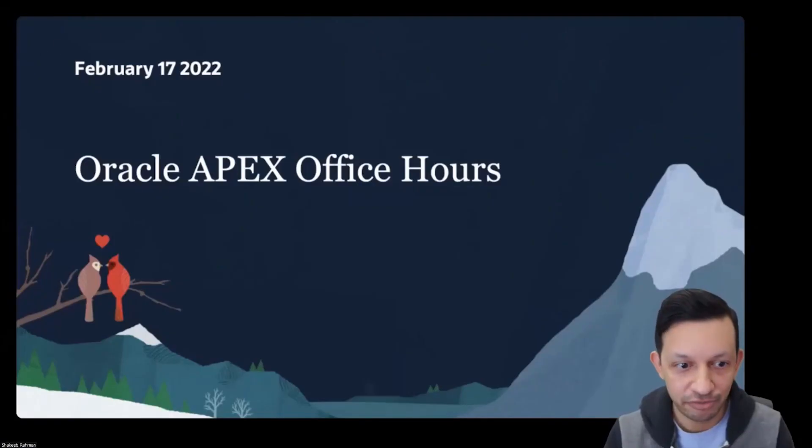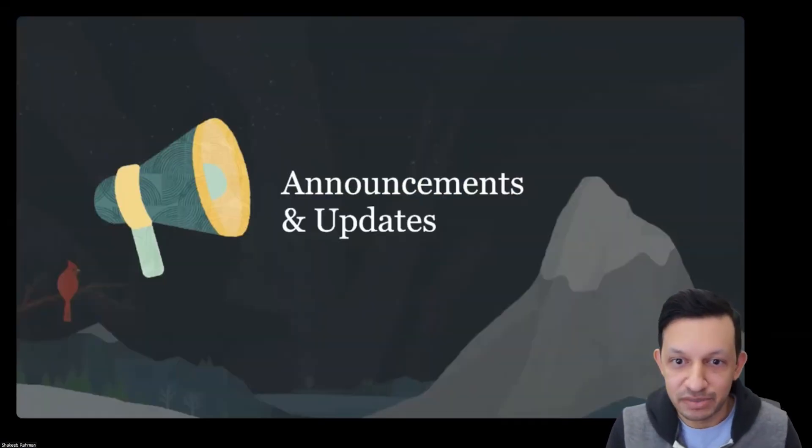Hi everyone, and welcome to today's Office Hours. My name is Shakib Rahman, and I'm an architect on the Oracle APEX team, and we've got an exciting session for you today. I'll start with a few updates and announcements first.